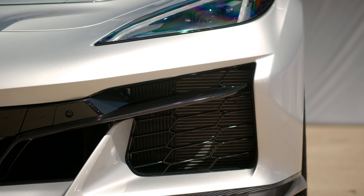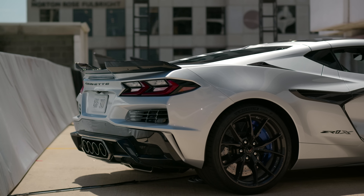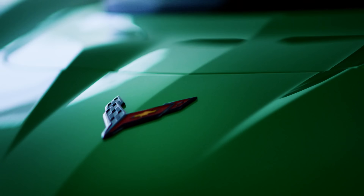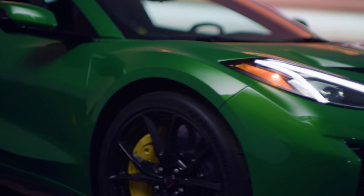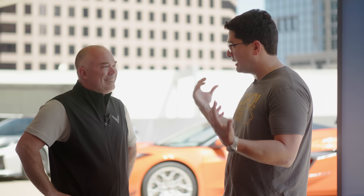The car can pull 1.3 G's laterally and one forward G simultaneously coming out of a corner — and that changes your life. You'll have over a G of acceleration through third gear. It puts you back in the seat and gets a smile on your face whether you want to or not. The electric motor now works up to 160 mph before we disconnect from the front axle, versus 150 in the E-Ray. So you're using the e-motor through low speed, mid speed, and high speed corners, and off the line. After 160, it's all 1,064 horsepower from the LT7.